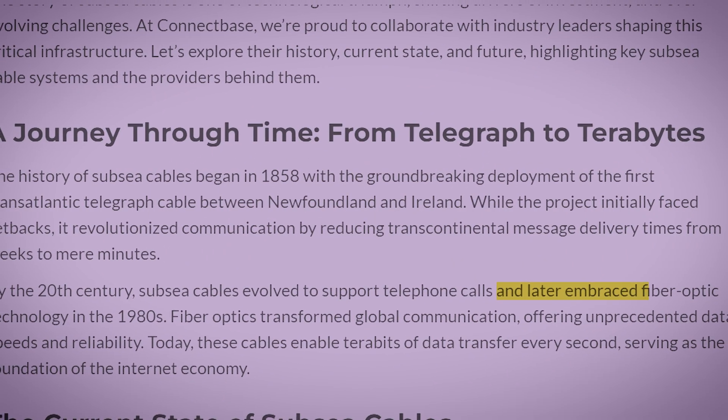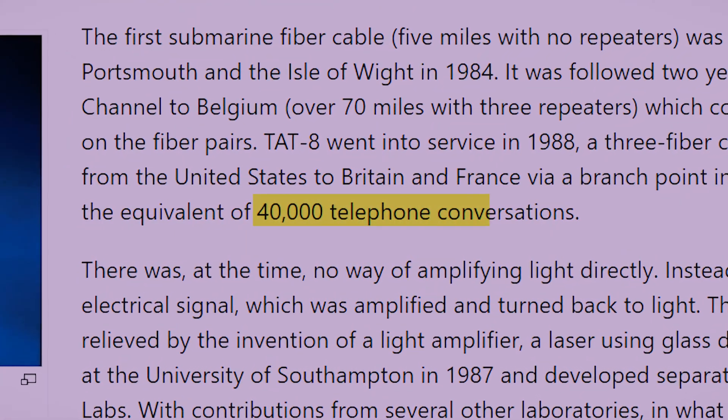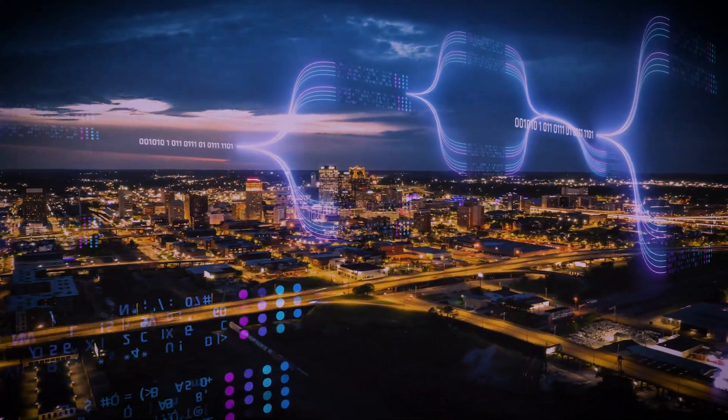The 20th century saw these cables evolve to carry telephone calls. But the real game changer was the arrival of fiber optics in the 1980s. Instead of electrical signals through copper, these new cables used lasers to fire pulses of light down hair-thin strands of glass, carrying digital information. The first transatlantic fiber optic cable, laid in 1988, could carry 40,000 telephone conversations at once. Today, a single modern cable can transmit hundreds of terabits of data per second — like downloading tens of thousands of high-definition movies every single second.